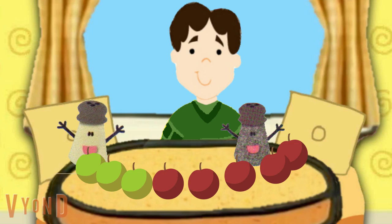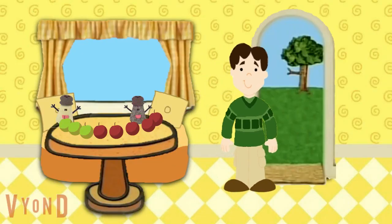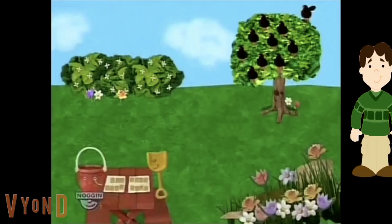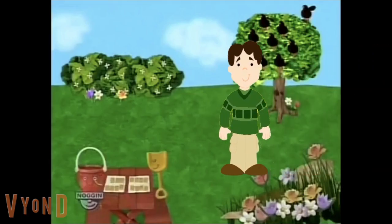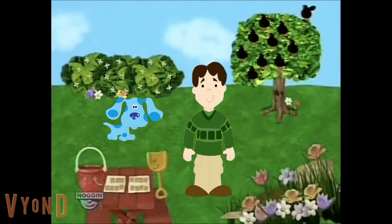On to finding more clues. One, two, three, four, five, six, seven, eight, nine, ten, eleven, twelve. There you are, Blue. Twelve steps to the garden.